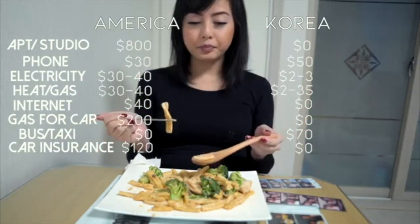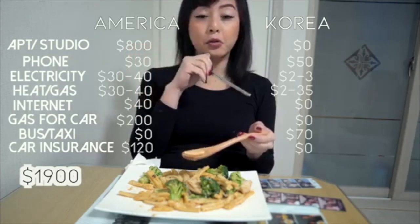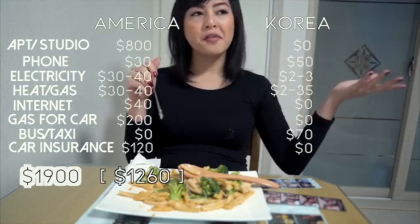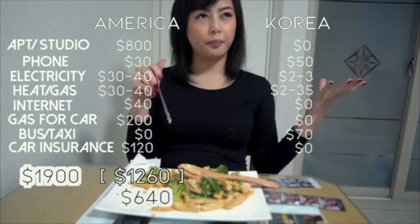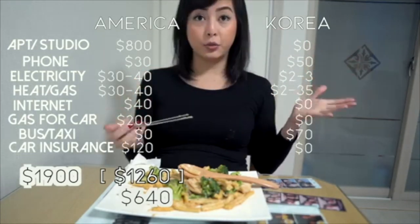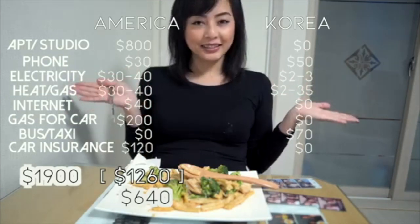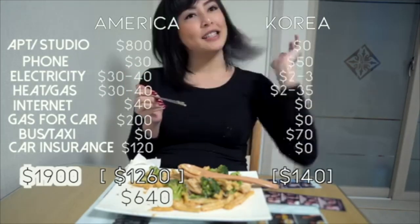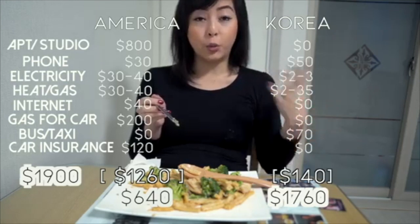So if you total everything up, I make $1,900 a month. If I made that back at home, all the expenses in America would total up to be about $1,250. So I only have about $700 to do whatever I want. But if you add up all my totals in Korea, I'm only spending $138 — that's less than $200. So I have $1,700 to use on whatever I want.